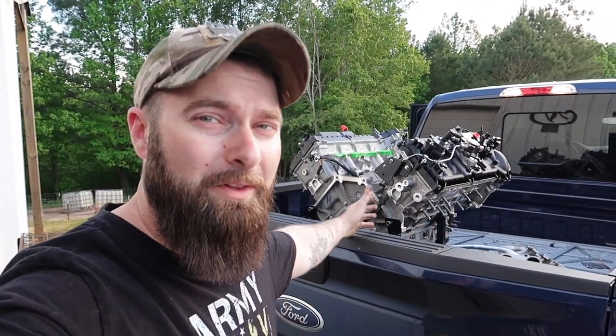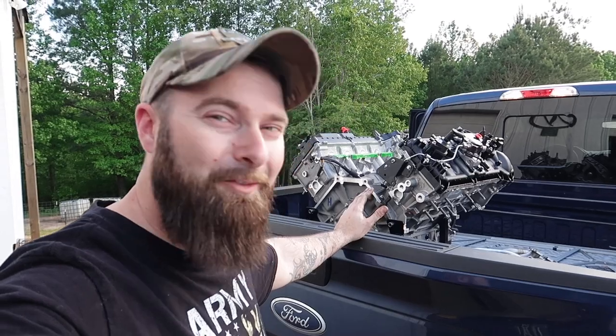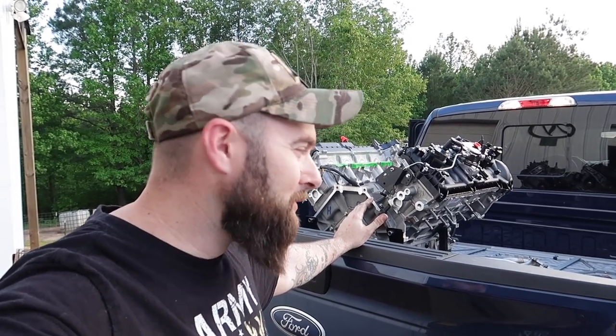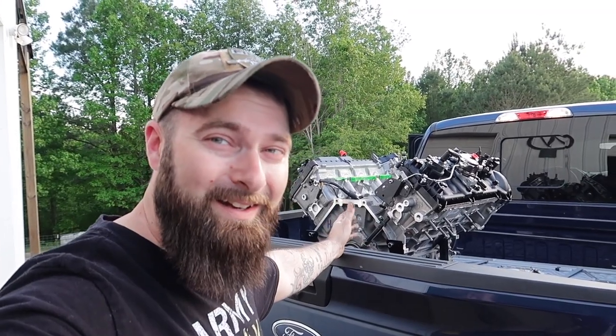This is our new RPG built 1400 horsepower 5.2 swap. The block is Coyote — it's got a Gen 3 crank in it and Gen 3 heads from the Coyote — but we're going to call it a 'Super Coyote.' We're going to call it Project Alice.